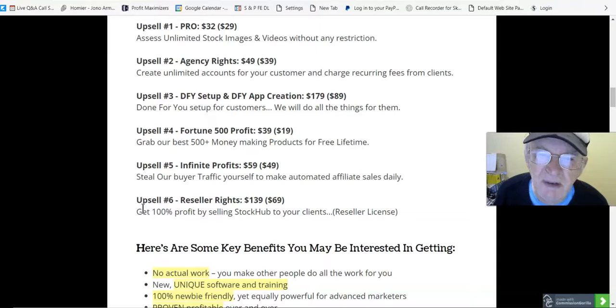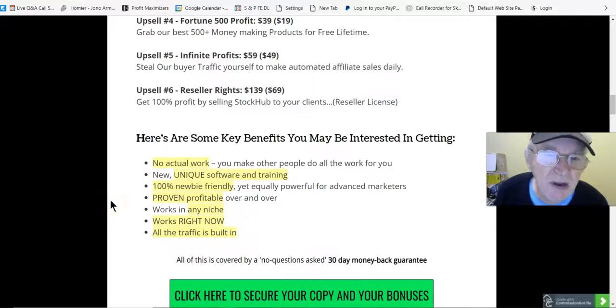Done For You setup is done for customers — they do all the things for them. Upsell number four, Fortune 500 Profit, is $39, down to $19 — grab their best 500-plus money-making products for free lifetime. Upsell number five, Infinite Profits, is $59, down to $49 — steal buyer traffic to make automated affiliate sales daily. Upsell number six, Reseller Rights, is $143.9, down to $69 — get 100% profit by selling Stock Hub with a reseller license.